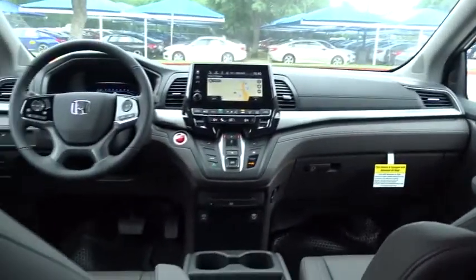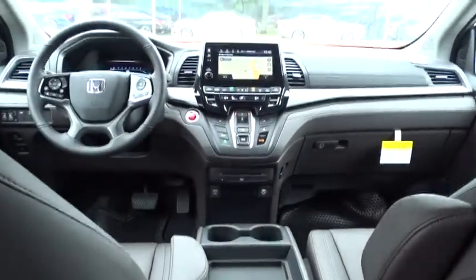Lane departure warning, Bluetooth, leather wrapped steering wheel, power steering, automatic transmission, front wheel drive, adjustable steering wheel, four wheel disc brakes, aluminum wheels.